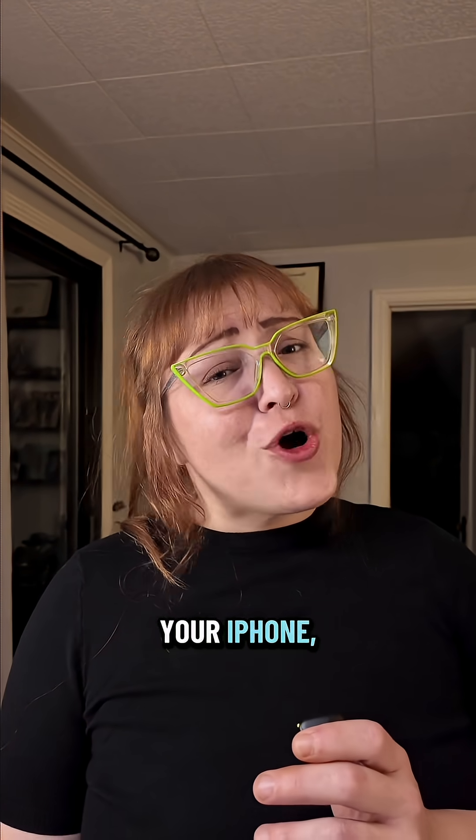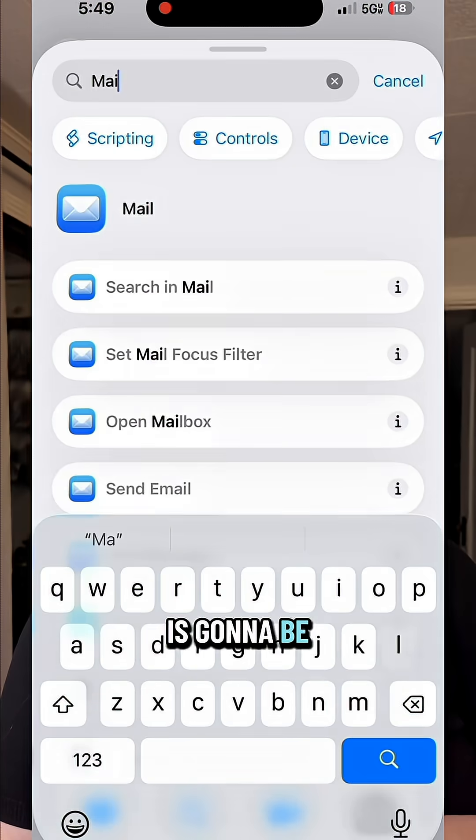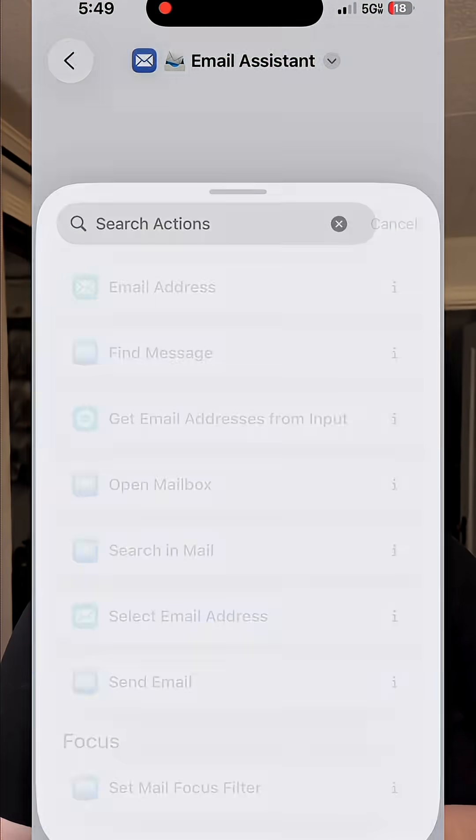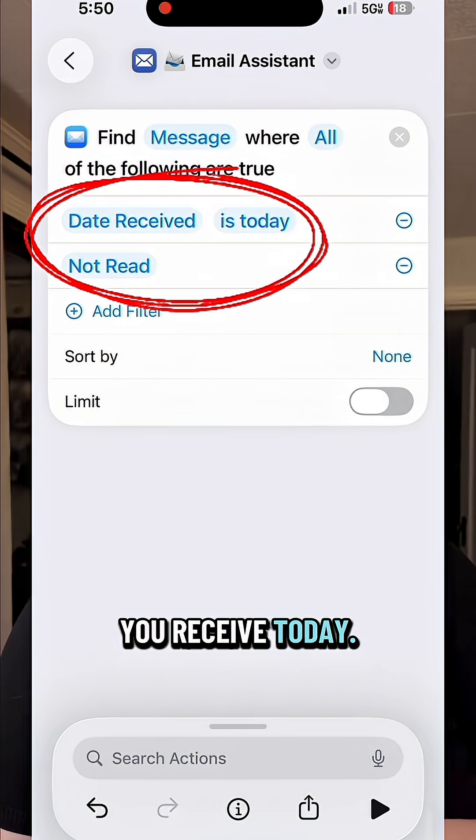Step one: grab your iPhone, open up the Shortcuts app, and create a new shortcut. The first step is going to be to find messages. Make sure you filter this so it's only your unread emails that you received today.